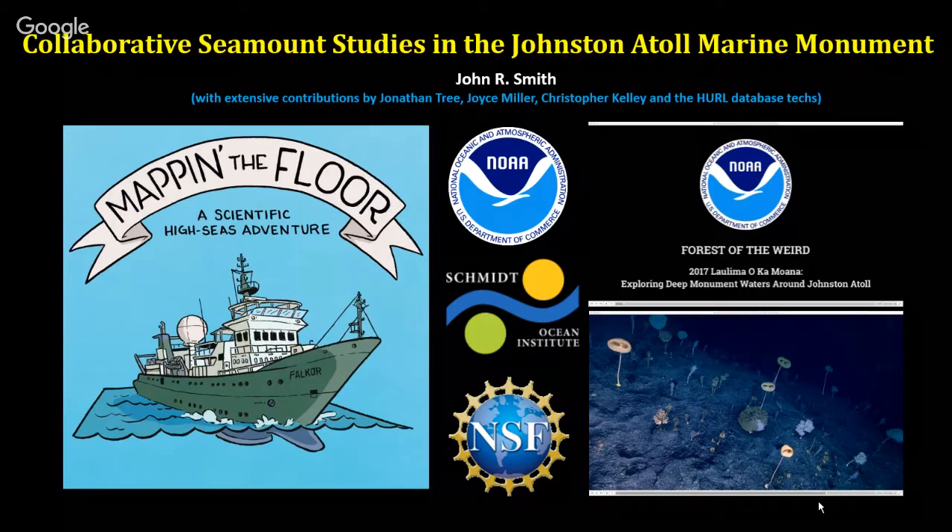The other publication, 'The Forest of the Weird,' covers a couple of cruises. There were actually three or four cruises to the Johnston Atoll area between 2015 and 2017, aboard the ship Okeanos Explorer. They did seafloor mapping and also ROV — remotely operated vehicle — work. HURL, the Hawaii Undersea Research Lab at the University of Hawaii, has the deep sea submersibles Pisces 4 and 5, which are out at the Makai Pier near Sea Life Park. The NOAA ship also did ROV work, making a series of videos, one of which I'll show at the end.